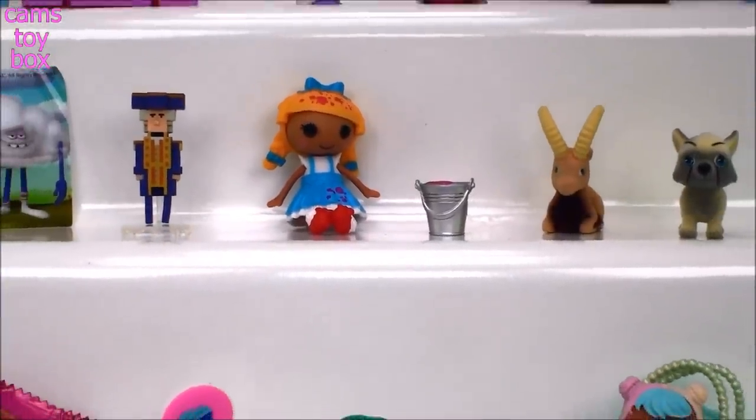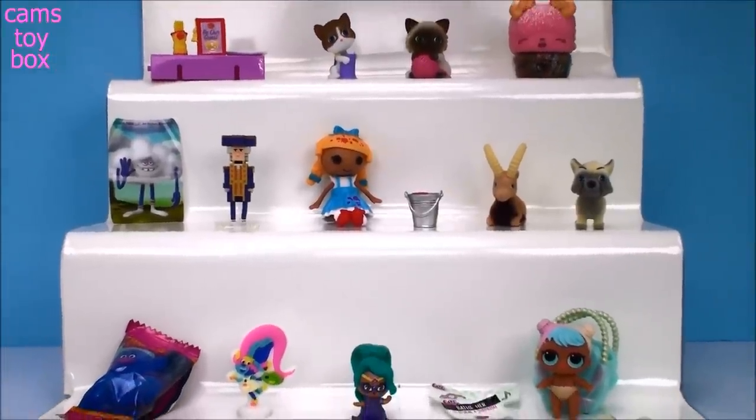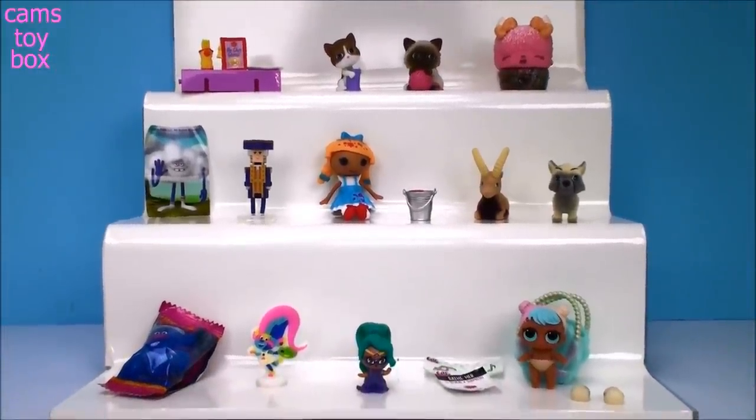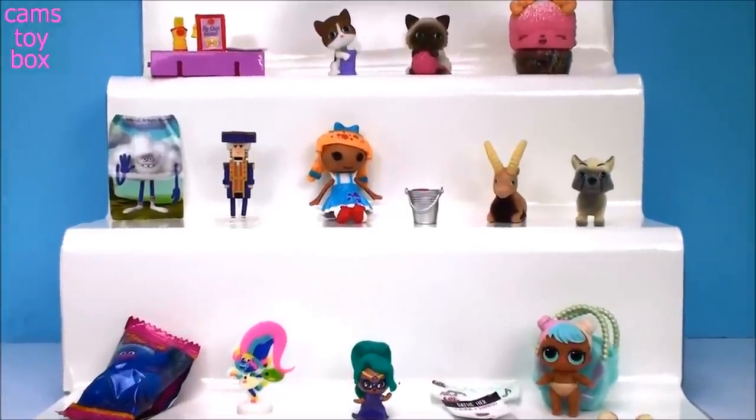Okay guys, we got some super cute stuff today. As always, thanks so much for hanging out with me and checking out this cool stuff. Give a big thumbs up, be sure to leave me a comment and let me know what you liked the best. And don't forget to subscribe to see lots more toys and surprises every single day on Cam's Toy Box. We'll see you real soon — bye now!